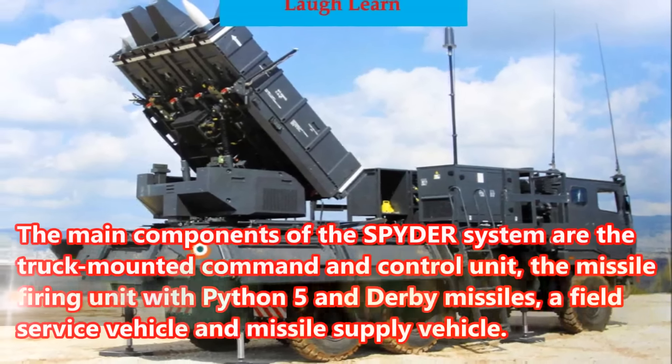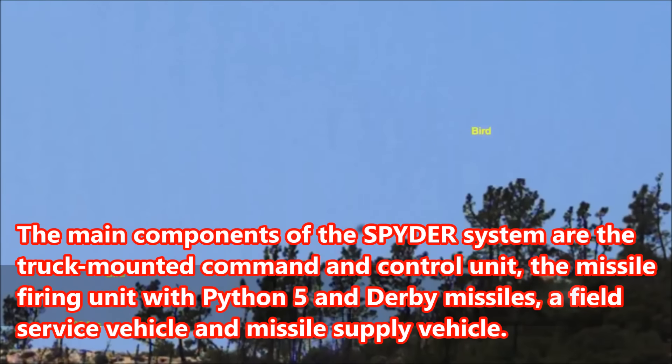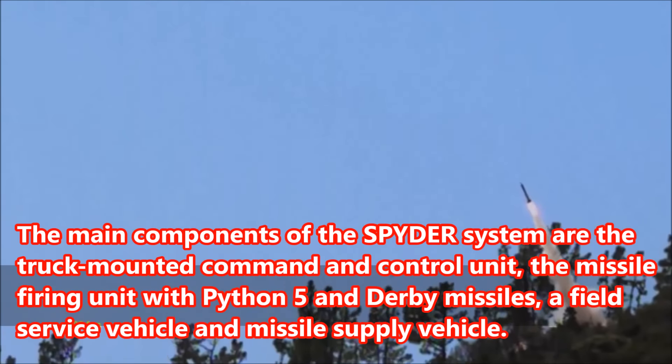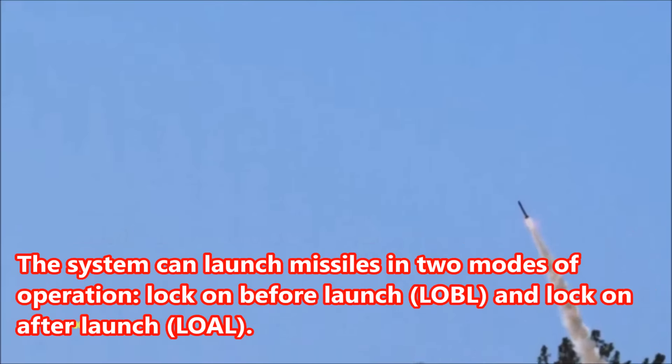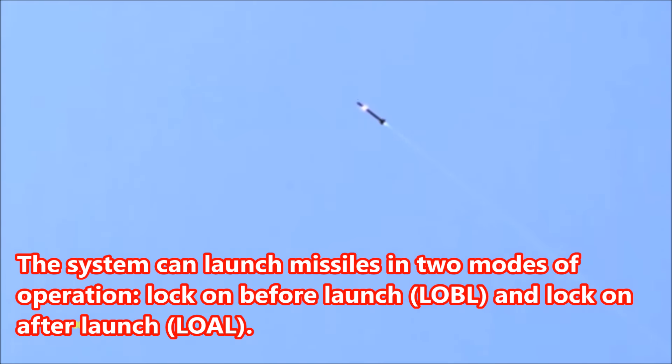The main components of the Spider system are the truck-mounted command and control unit, the missile firing unit with Python 5 and Derby missiles, a field service vehicle, and missile supply vehicle. The system can launch missiles in two modes of operation: lock-on before launch (LOBL) and lock-on after launch (LOAL).